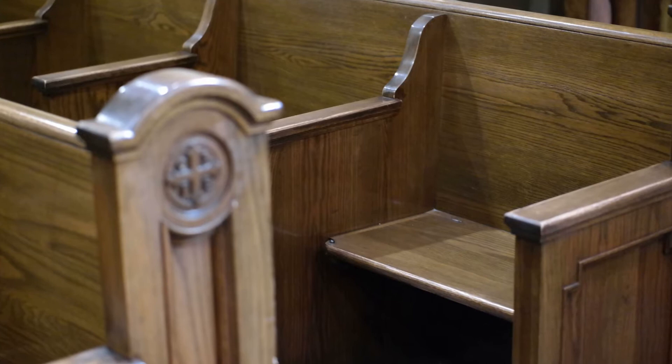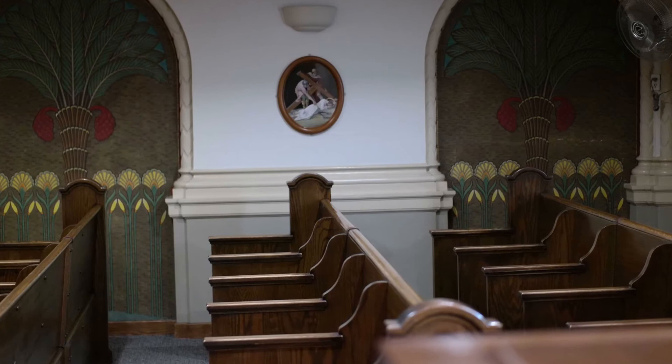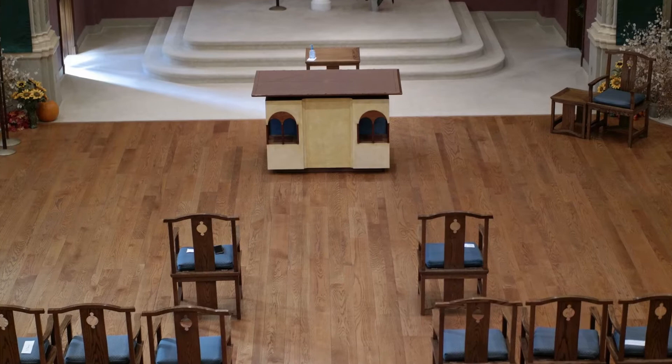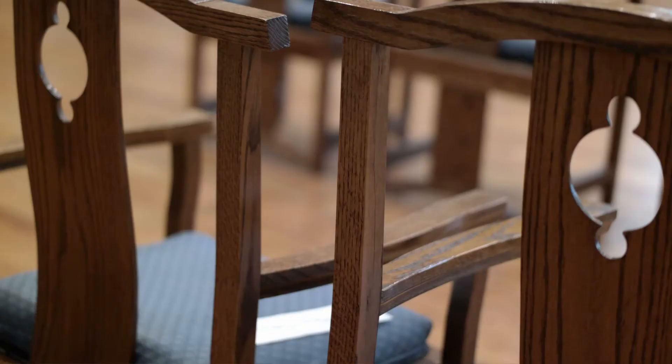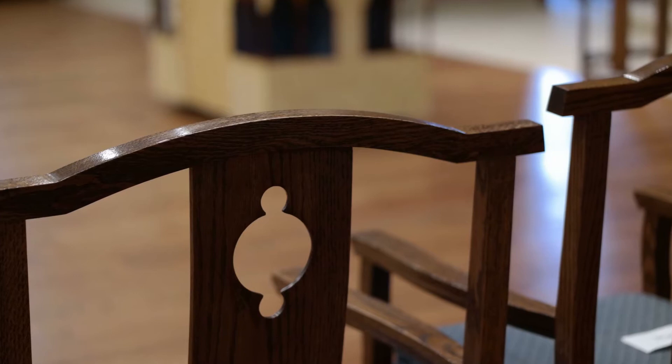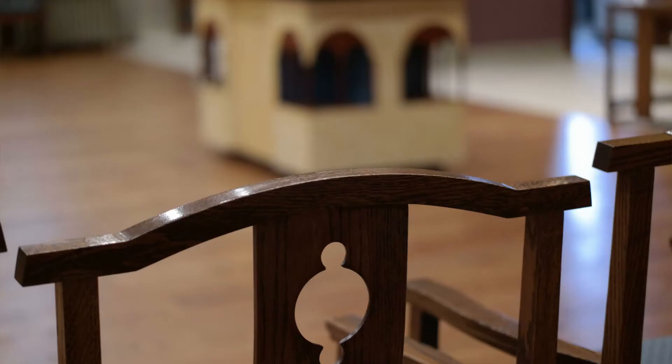The Furniture. The choir stalls are used by the sisters when they gather for prayers together each morning and evening. The front section of the chapel is where Mass is celebrated. Chairs there, as well as other tables and the podium, were designed by Mr. Ramirez. They copied the color and the curved design of the choir stalls.